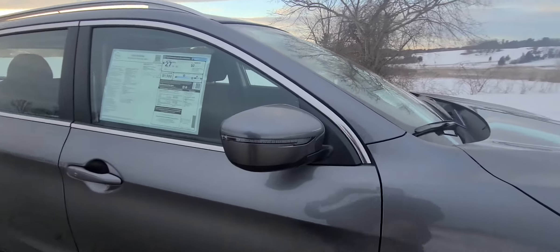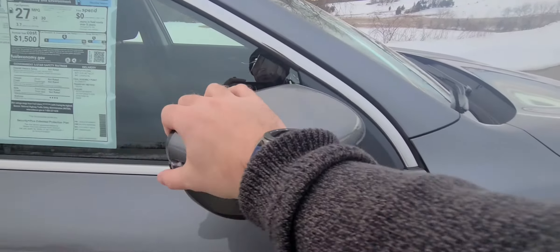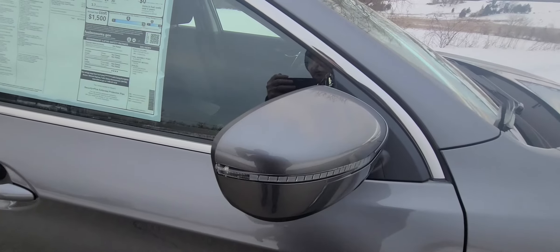Of course, it's all-wheel drive because it is a Rogue Sport, but it also has the breakaway mirrors — fold them in, fold them back out. There you go.